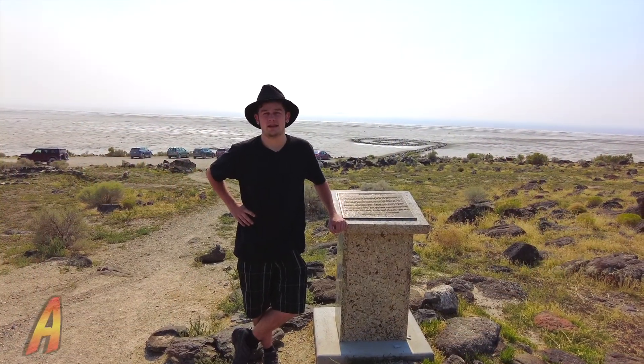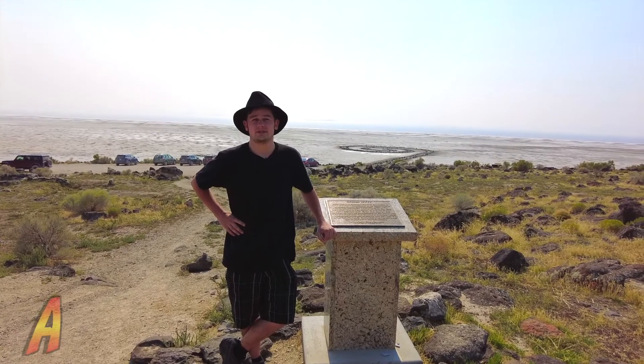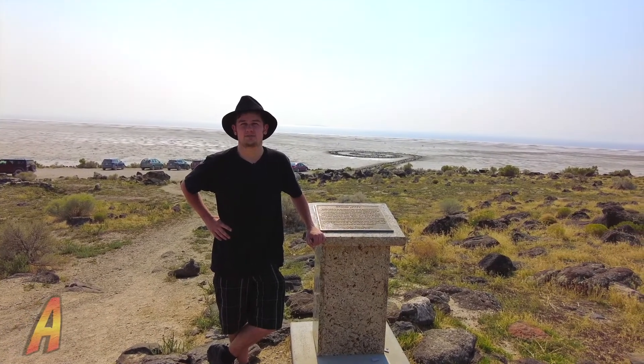I'm here at the Great Salt Lake in Utah and I found something interesting. Let's go check out the Spiral Jetty.